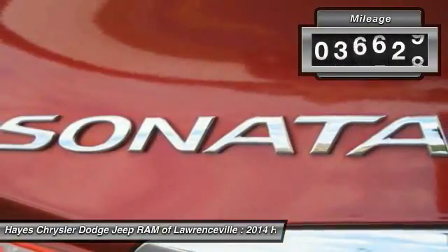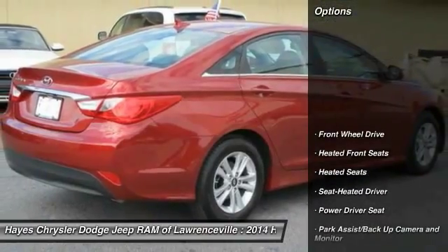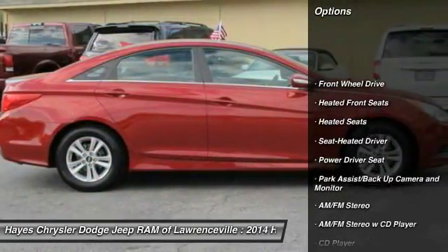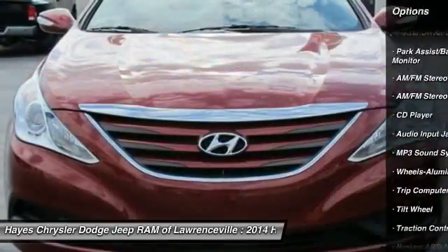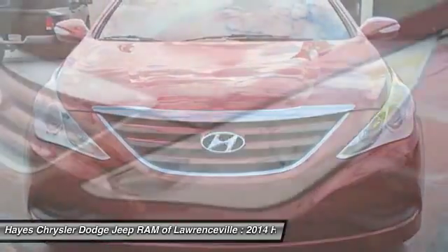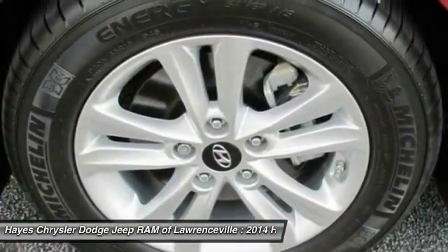This vehicle has less than 40,000 miles. Here are some of this vehicle's great options: anti-lock braking system, traction control, heated seats, power steering, air conditioning, front aluminum wheels, cruise control, rear defrost, AM-FM stereo radio, and FWD.